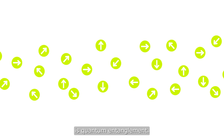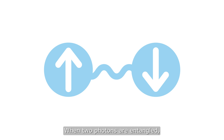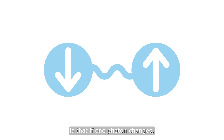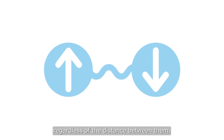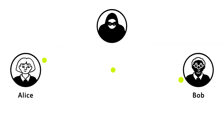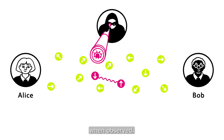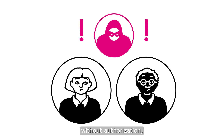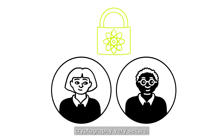One such property is quantum entanglement. When two photons are entangled, an extraordinary feature is that if one photon changes, the other immediately changes as well, regardless of the distance between them. Another property of photons is that they change when observed. This allows us to determine whether third parties are observing without authorization, which makes quantum cryptography very secure.